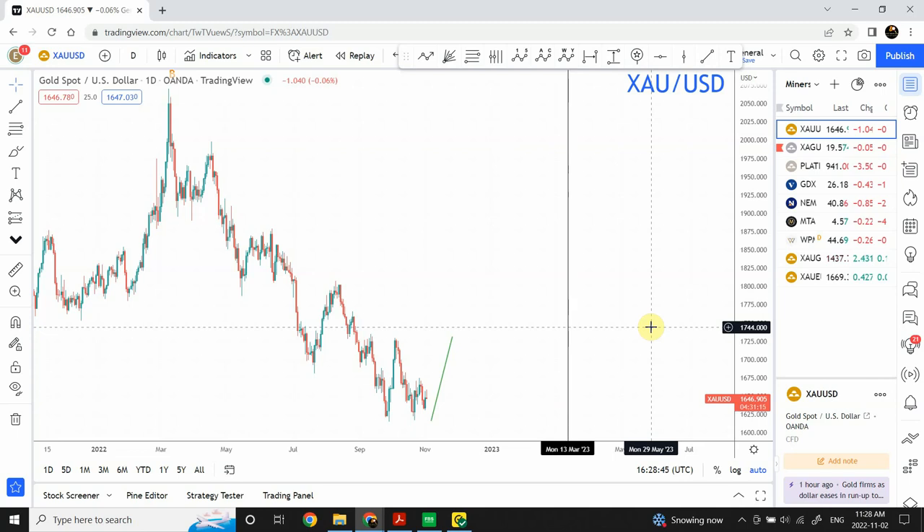Welcome to my YouTube channel Elliott Wave Principle. I'm your host Shaheen. The Federal Reserve is about to announce its interest rate decision and we have about an hour and a half left for the decision, so I wanted to bring my analysis in the meantime. I'm mainly going to discuss gold, silver, and the stock market — especially US indices.